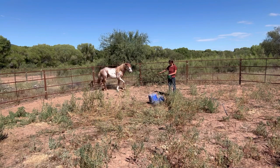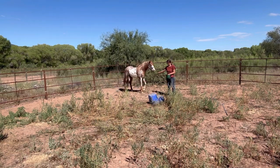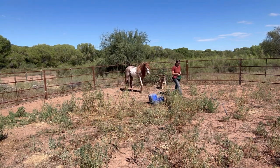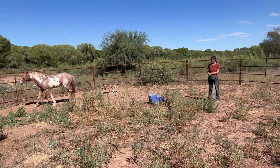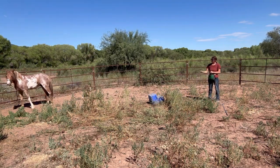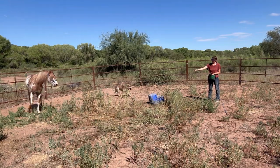When you are lunging a horse you are driving them away from you, and so just as you drive them away you also want to spend some time drawing them towards you. So I'm going to go back and do some feed and retreat. This is an exercise that you'll probably see me do dozens and dozens of times throughout this series.